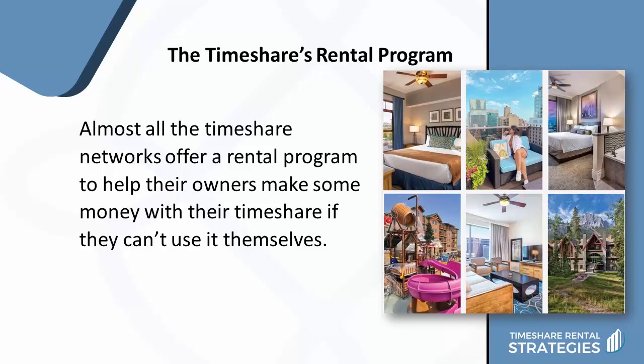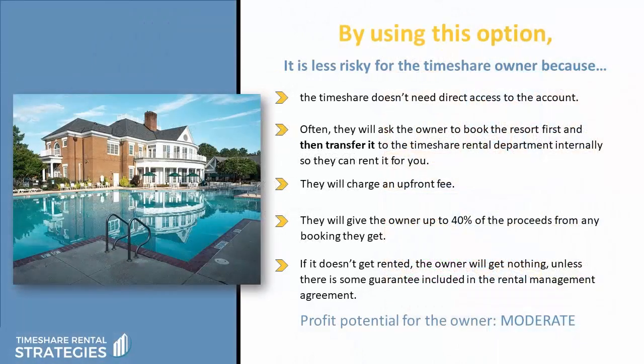Now, when it comes to the perks of being a timeshare owner, their own timeshare will probably offer them a rental program, because almost all of the timeshare networks offer a rental program to help their owners make some money with their timeshare if they don't want to or can't use it themselves. And by using this option, it's less risky for the timeshare owner because the timeshare doesn't need direct access to their account. Often, they'll ask the owner to book the resort first and then transfer it to the timeshare rental department internally so they can rent it for you.